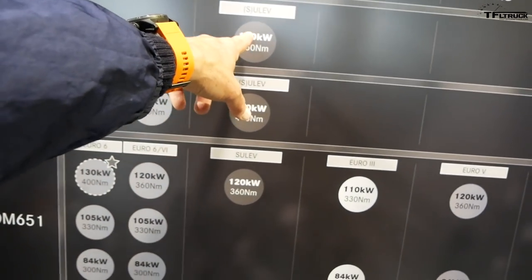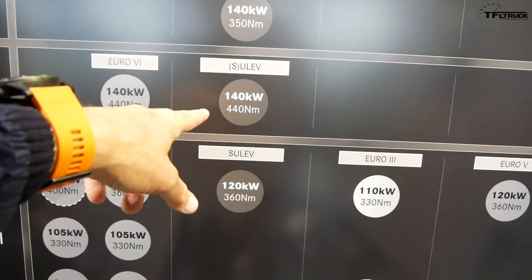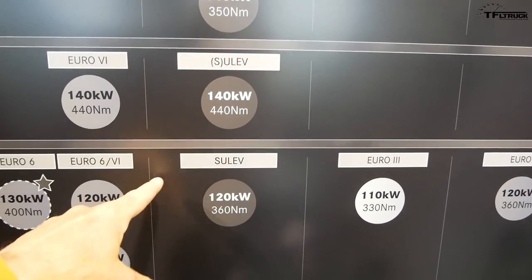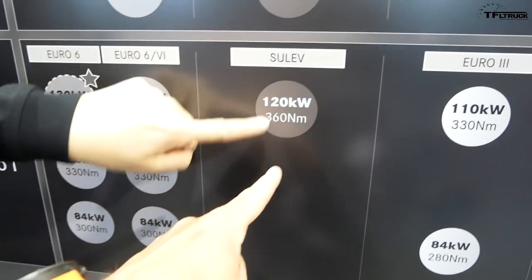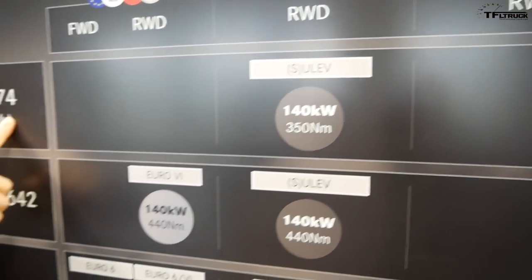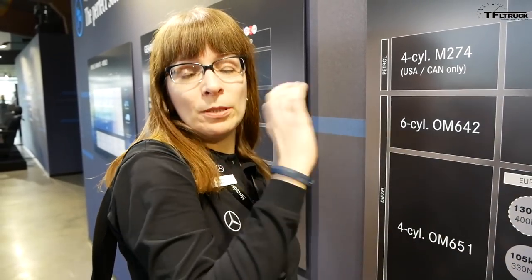Full disclosure: Mercedes flew me out here to test drive these vans in Europe, which means a lot of these European configurations we're not going to get in America — including the front-wheel-drive Sprinter and this manual Sprinter. Every Sprinter coming to America is going to be an automatic. In the US we'll get the six-cylinder diesel at 140 kilowatts and 350 Newton-meters, and the four-cylinder at 120 kilowatts and 360 Newton-meters. There's also a gasoline version with the same engine as the Metris but with a different power rating — 140 kilowatts on regular fuel.